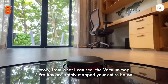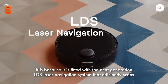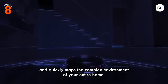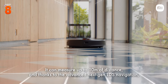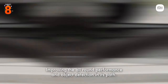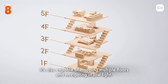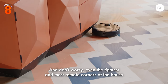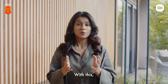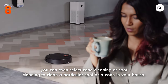From what I can see, the Vacuum Mop 2 Pro has accurately mapped your entire house. It is because it's fitted with the next-generation LDS laser navigation system that efficiently scans and quickly maps the complex environment of your entire home. It can measure up to 10 meters of distance, and thanks to the advanced next-gen LDS navigation, it comes with improved and more accurate mapping, improving all-round performance and object detection in its path. It's also capable of mapping multiple floors and navigating in low light. Even the tightest and most remote corners of the house are accessible. You can also select zone cleaning or spot cleaning to clean a particular spot or zone in your house.